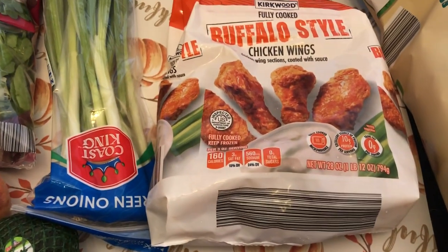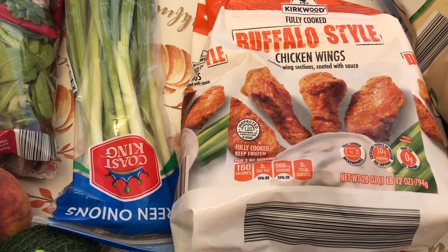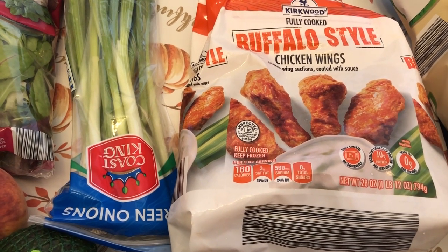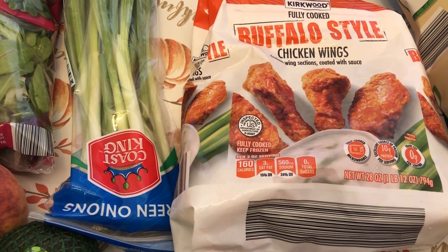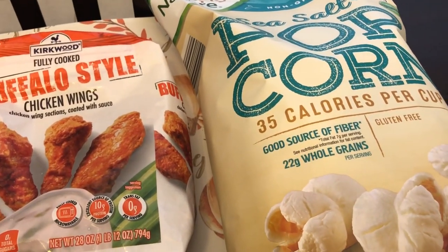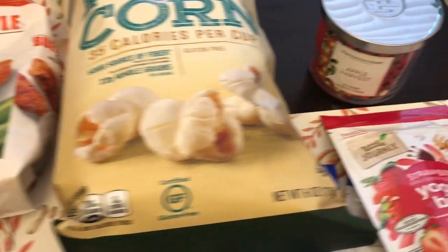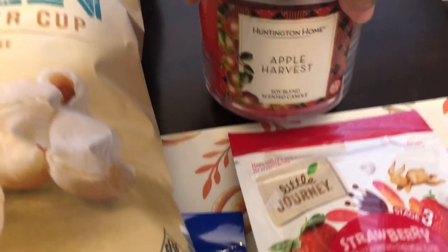I don't think I've ever tried their chicken wings so I wanted to give them a try. They had buffalo and barbecue wings. And then I got some sea salt popcorn — I love this popcorn, it's a great low-calorie snack.